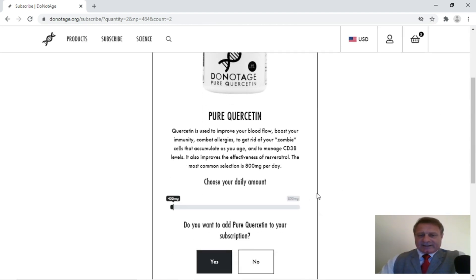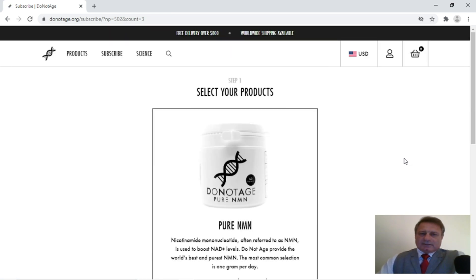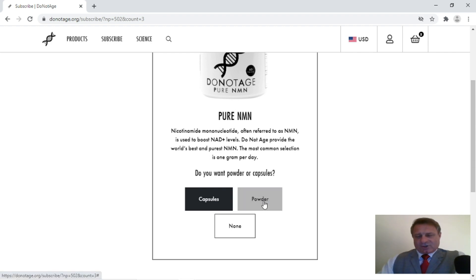Then we've got Quercetin, and again you can use a slider to decide how much you want of that — so for this I'm just going to say no. And then we're on to pure NMN, and again I'm going to go with powder, one gram a day, and I'm going to say yes.